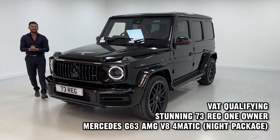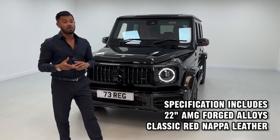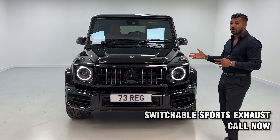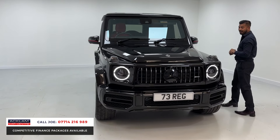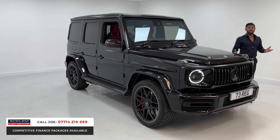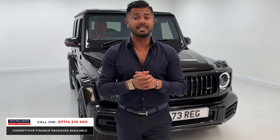This is a beast of a car — Mercedes-Benz G63 AMG with a night pack, on a 2023 73 registration with only 7,000 miles. This G63 is also VAC qualifying, making it the best price in the country. It looks fantastic with 585 brake horsepower and 0-60 in 4.5 seconds. The 4-litre V8 bi-turbo really does go very well and it sounds fantastic. It's a G-Wagon, it's a G63, and it's VAC qualifying.